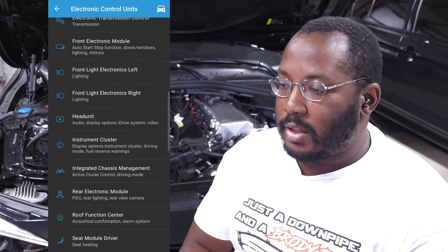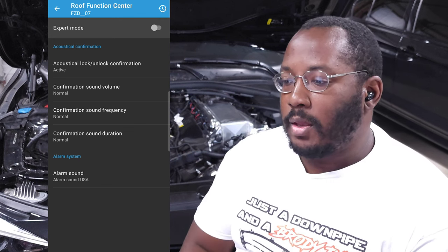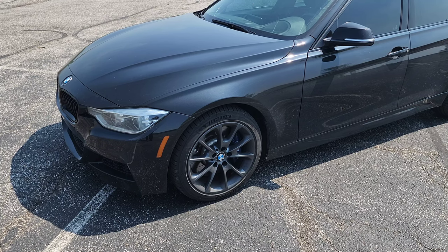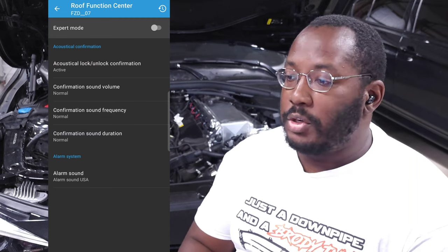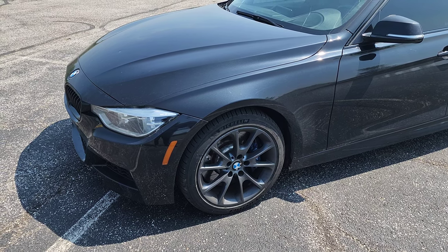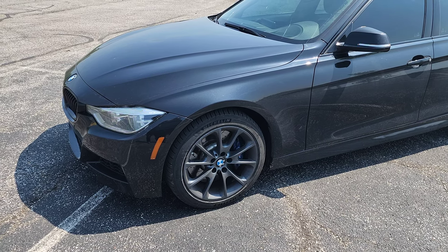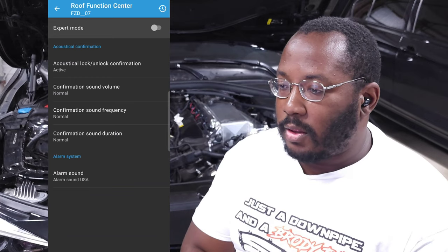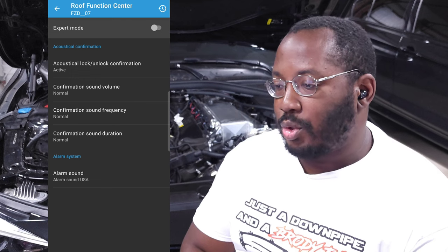For the roof function center, you can adjust lock and unlock confirmation volume. You can also change the alarm sound — there are three versions: US, Euro, and Great Britain. They have differences in how lights flash and the tone. I just left mine on the one that came with my car, but you can pick whichever you prefer.